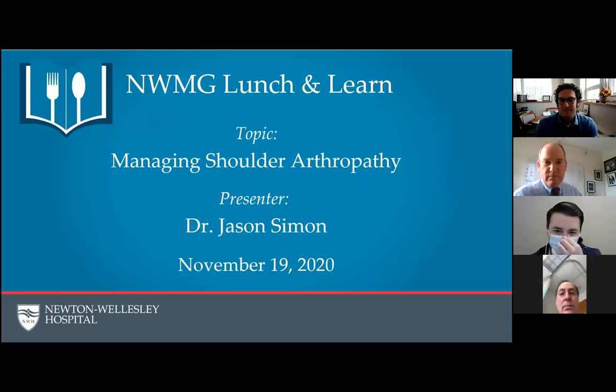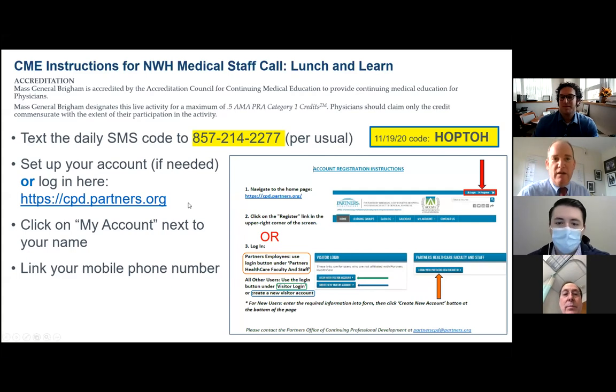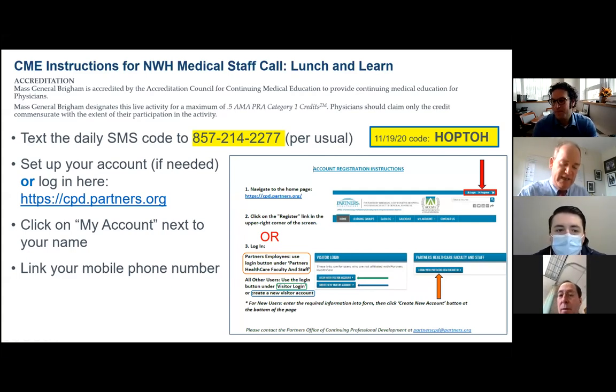We're still getting CME for this. The code today is H-O-P-T-O-H. I'll put that in the chat box toward the end.